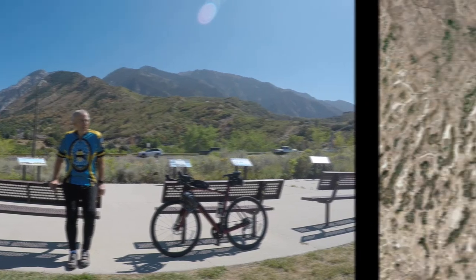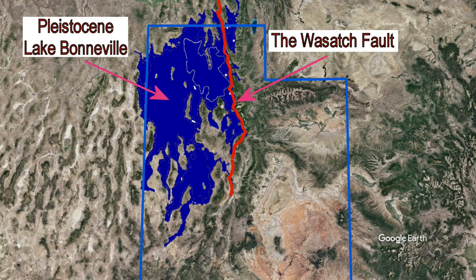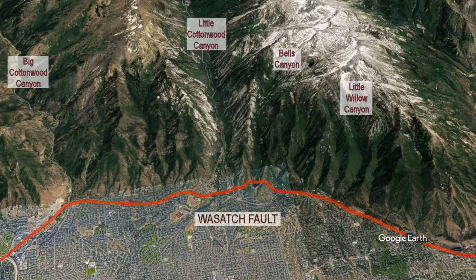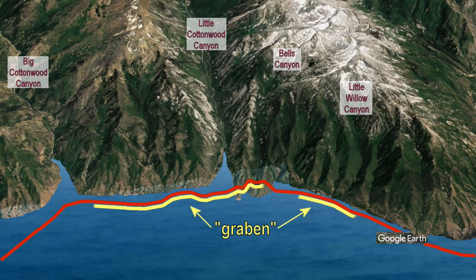The Wasatch Fault runs from Idaho down through central Utah. Pleistocene Lake Bonneville occupied part of the basin and range region to the west. The Salt Lake segment is the basin between the Ochre Mountains and the Wasatch. We are interested in the section between Big Cottonwood and Little Willow Canyons, which technical publications consistently refer to as a dramatic example of a Graben, or dropped fault block.